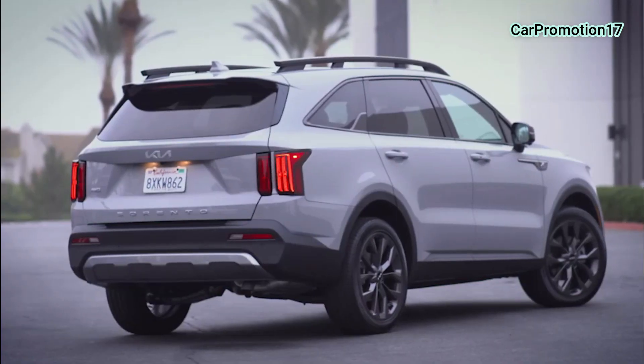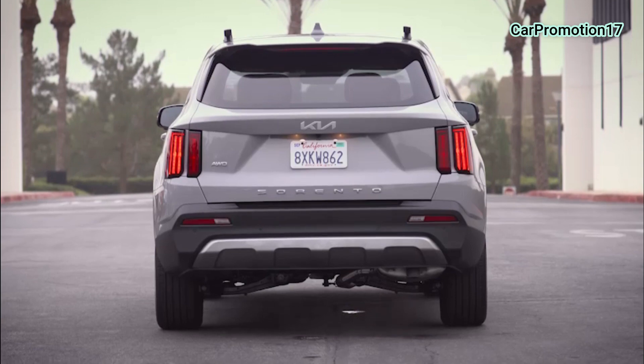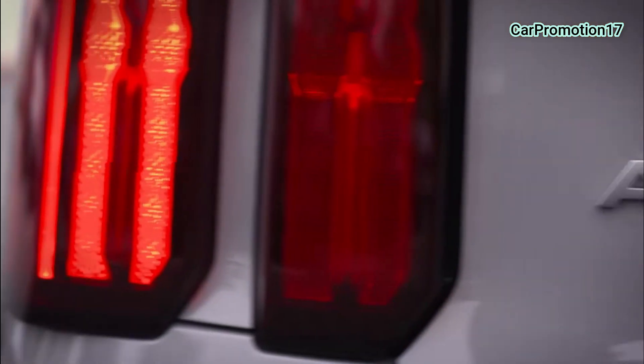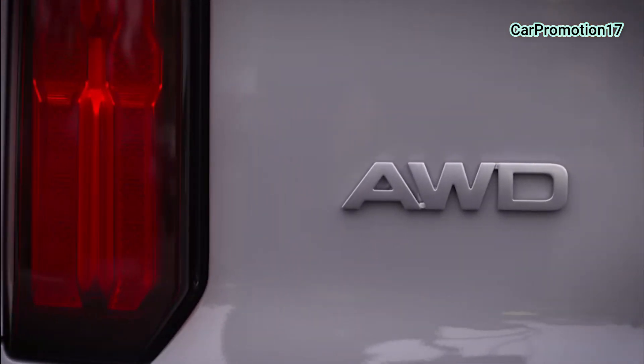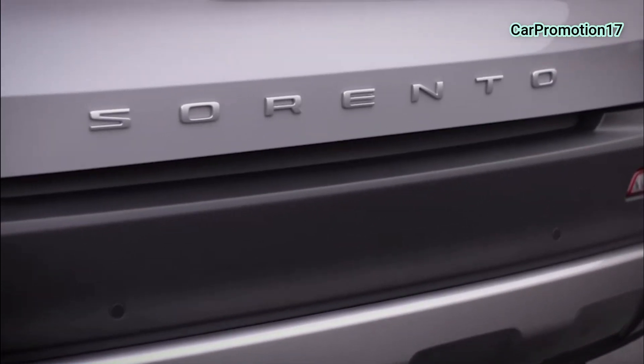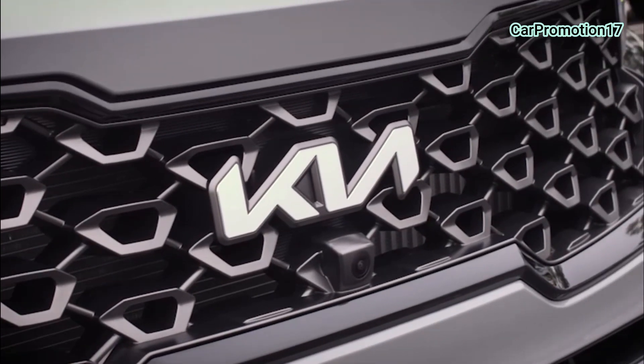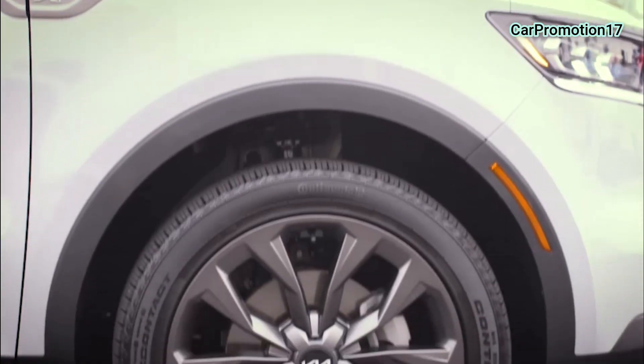Okay. Balita ko may 360 camera na to, tama ba? Yes sir. It is indicated here on the rear side. We have also here at the back. And it is automatic — automatic na siya.